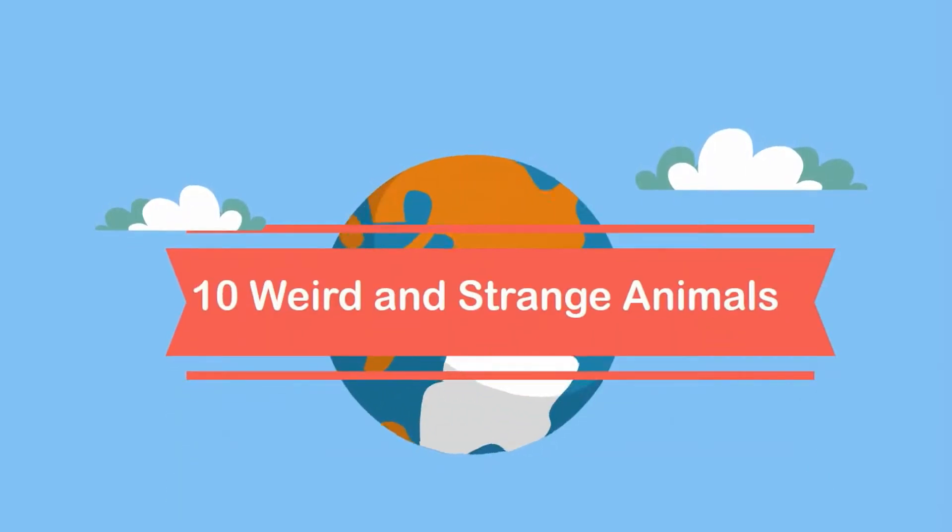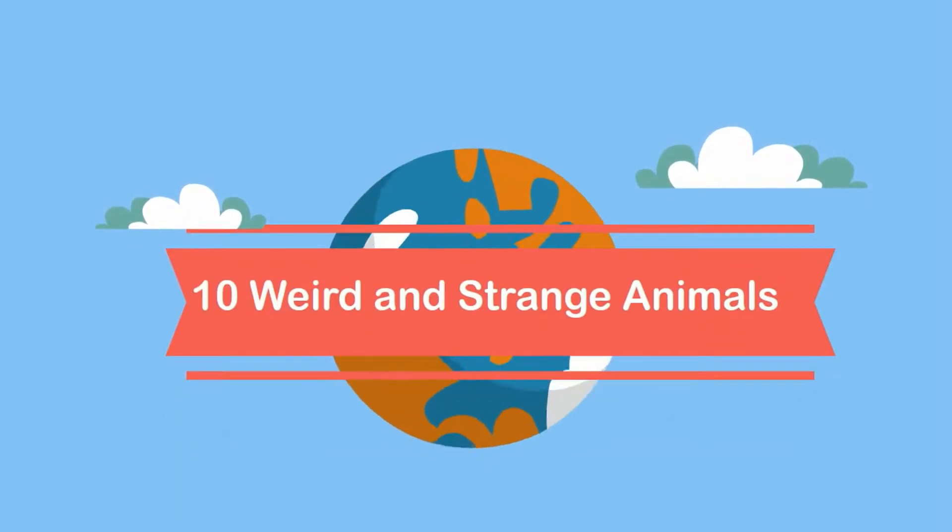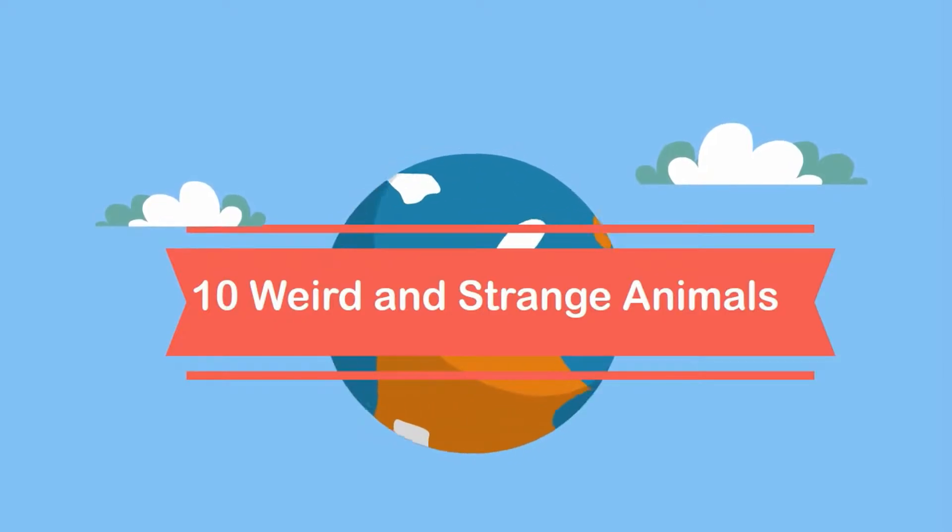Welcome to Moo Moo Math and Science. In this video I would like to talk about 10 weird and strange animals.